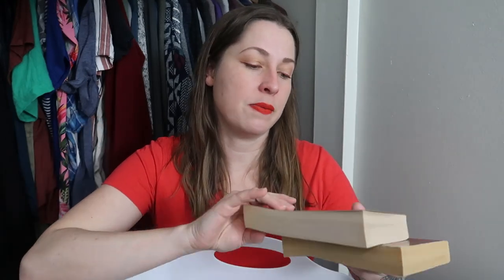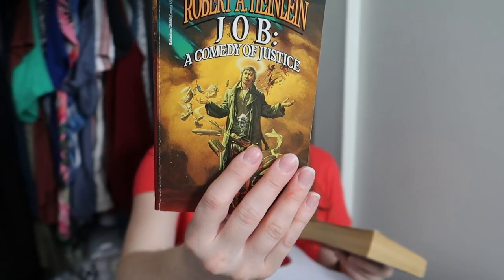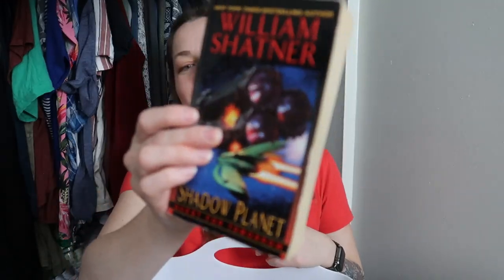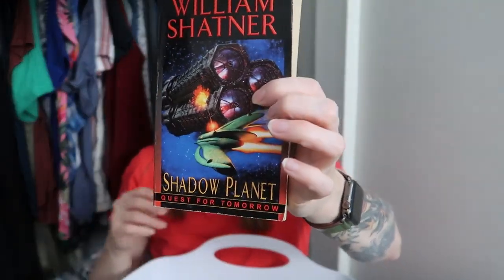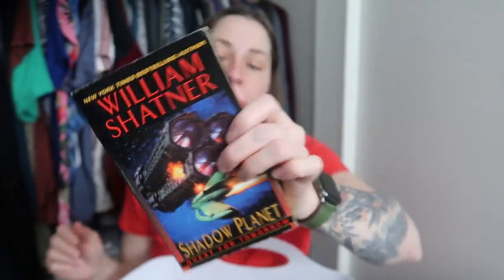The last two books I'm selling on Whatnot: Job, A Comedy of Justice by Robert Heinlein, and William Shatner's Shadow Planet. The art is actually really nice for that one. If you don't know who William Shatner is, he played Captain Kirk in the original Star Trek series. Yes, I am a giant nerd. That's all the books I'm going to be selling on Whatnot — link will be down below or in a pinned comment.